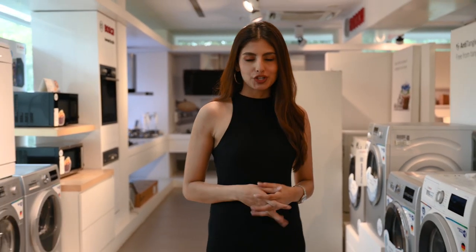Hi guys, I'm Nishpreet and today I'm at the BSH Home Appliances where I'll be taking you through all the new and exciting launches by Bosch. Bosch is a number one European brand and all its products are German engineered.